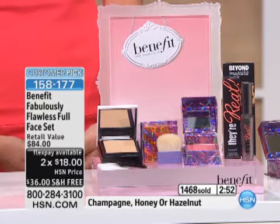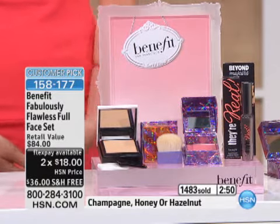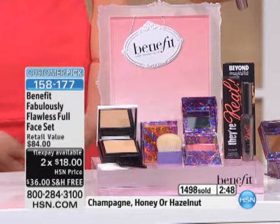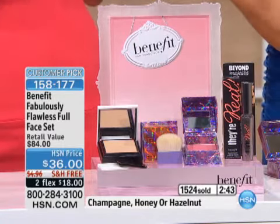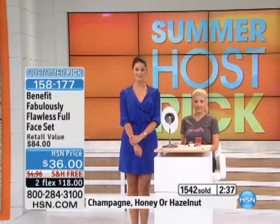I appreciate you did it for Host Pick, because women who are not familiar with Benefit — this is a home run, it's really three of your true all-stars. This is a full face system. I want to go over to Annie, because she did something a little wacky. She wants to demonstrate the power of They're Real. She put They're Real on one set of her lashes. It's going to blow your mind, these results.